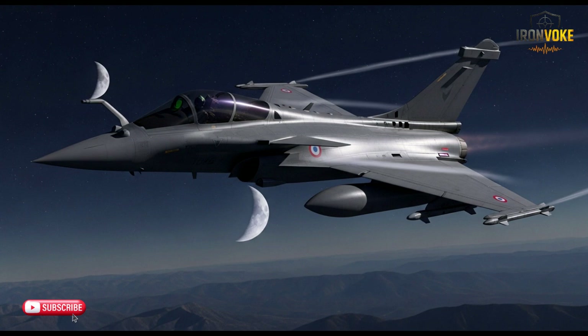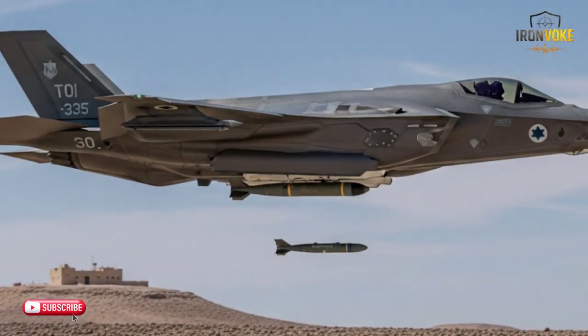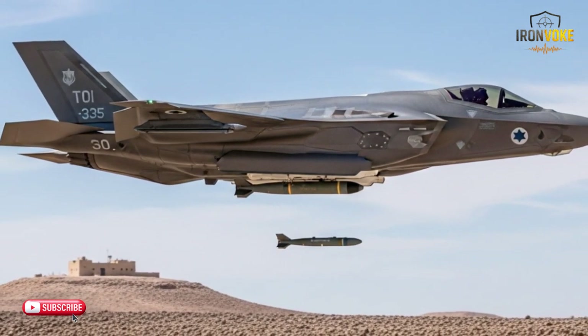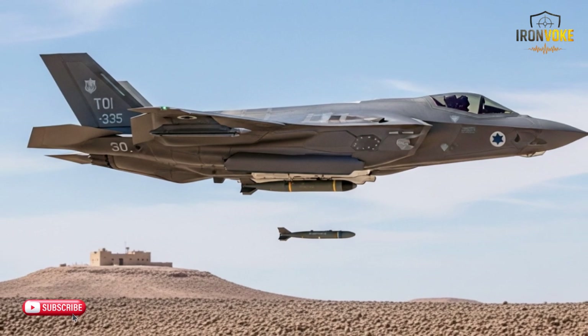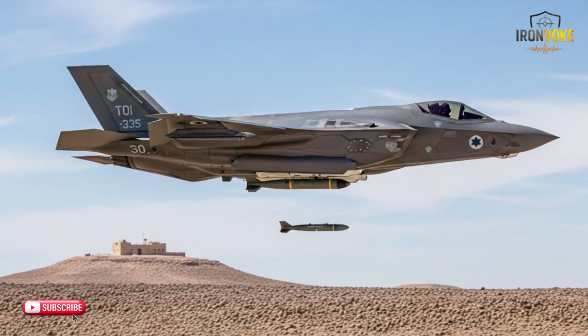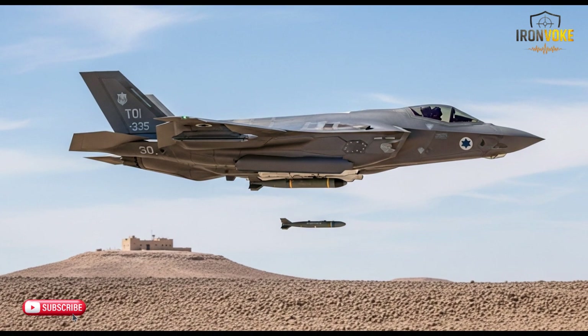The operational histories of the F-35I and Rafale are a testament to their combat effectiveness. The F-35I has been used extensively by the Israeli Air Force in various missions, particularly in the Middle East, where its combination of stealth, precision strike capability, and advanced avionics has proven invaluable. The Rafale, meanwhile, has been a cornerstone of the French Air Force and Navy since its induction, and has seen combat in various theaters including Libya and Syria, where its multi-role capabilities and combat performance have been highly praised. Both jets have proven themselves in real-world combat, with each showcasing its strengths on the battlefield.